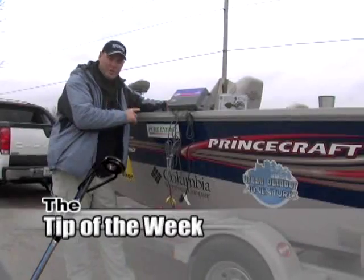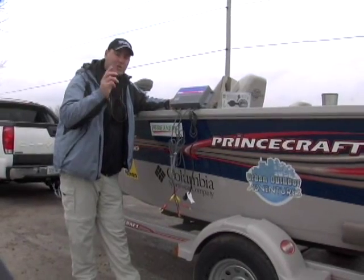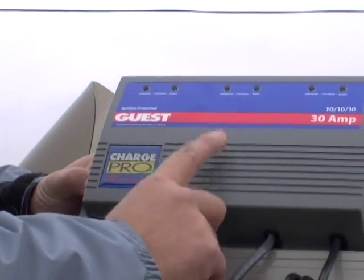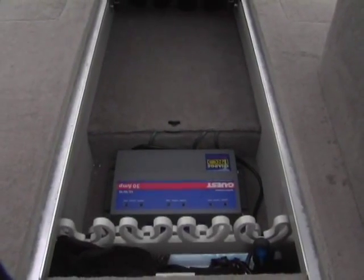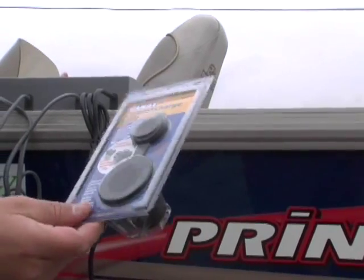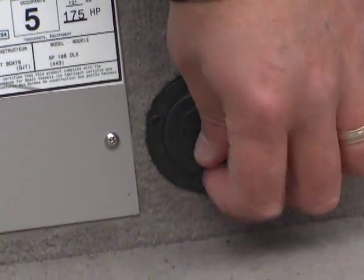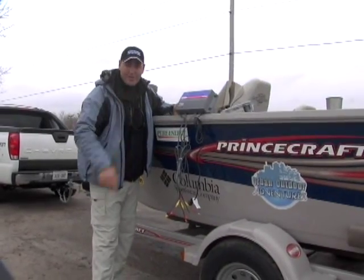We have a 36-volt system on our boat here, which means we have three batteries that need to be charged. To charge those individually is going to be a big pain. What we have here is an onboard charger — a 30-amp system — mounted under the deck. It allows you to connect all batteries up to the one charger. You can use a flush-mount receptacle mounted anywhere in the boat, put an extension cord right into the boat, and charge your batteries overnight while you're sleeping. Get yourself an onboard charger — it's going to save you a lot of headaches.